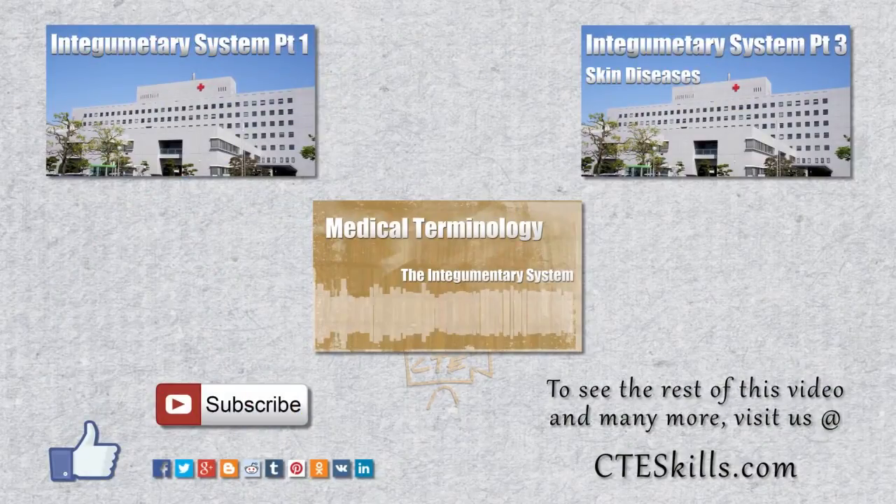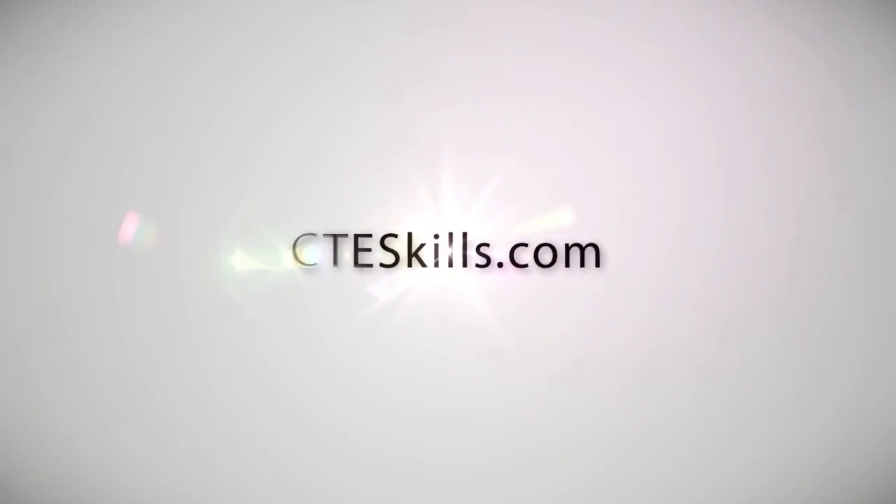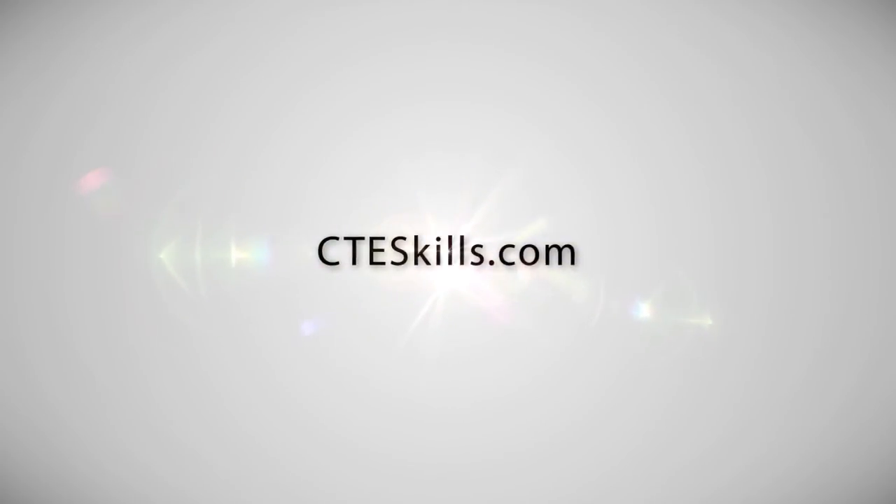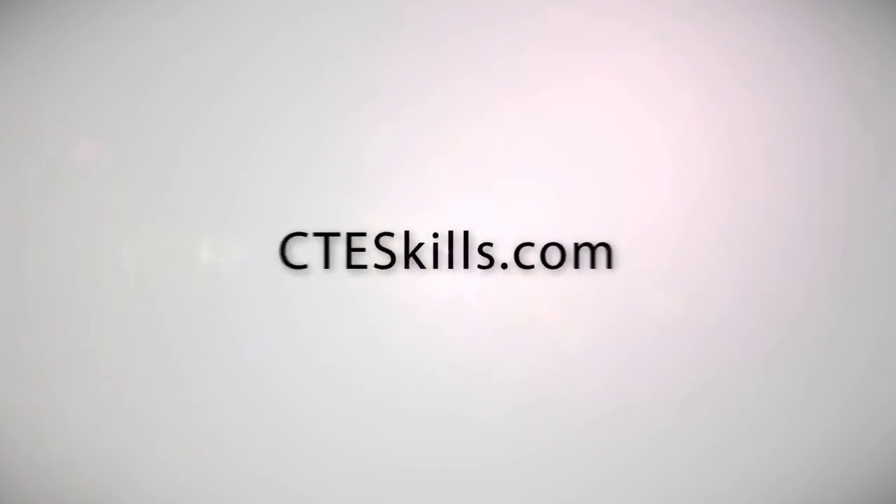To see the rest of this video and many more, please visit us at cteskills.com. We'll see you next time. Thank you.